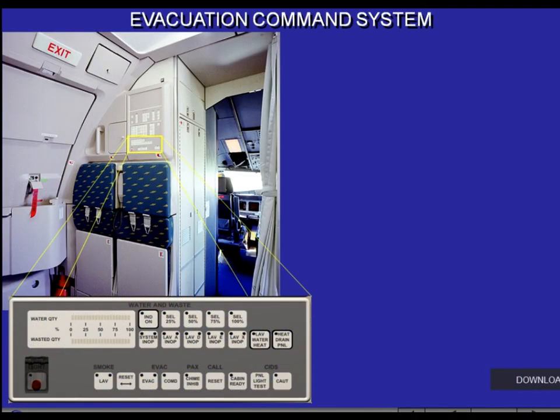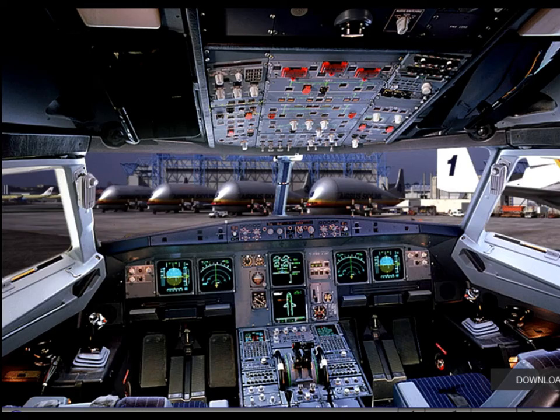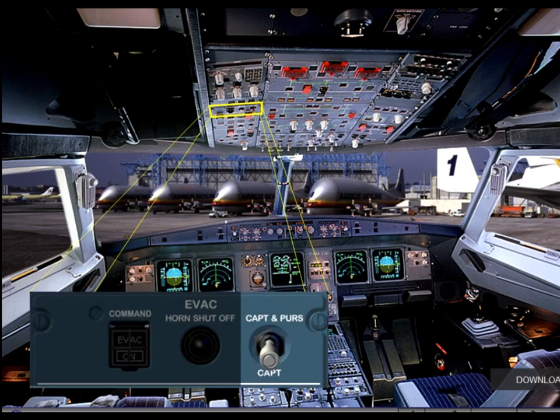The emergency evacuation alert system may be activated either from the cockpit or the purser station. An evacuation signal and a horn reset push button are located at the purser station, at the aft left crew station, and in the cockpit. On the evac panel in the cockpit, a switch allows the evacuation command to be activated from the purser station and the cockpit, or from the cockpit only.